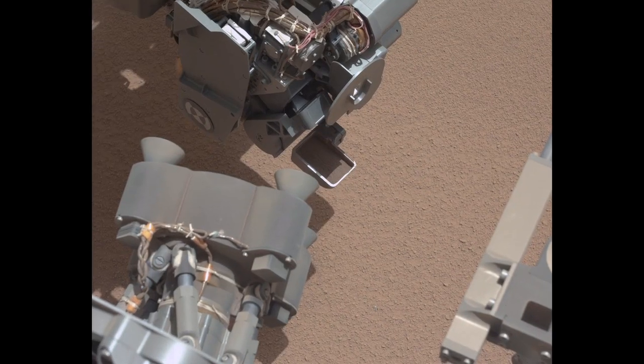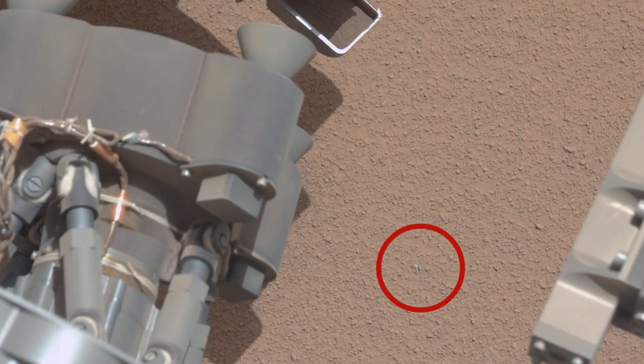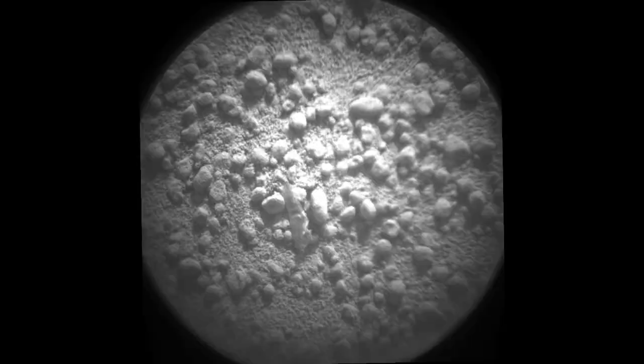Looking carefully at images, the team noticed a bright object lying on the ground just in front of the rover. We typically call something like this FOD — foreign object debris. The ChemCam remote micro imager captured a high-resolution image of the object, showing that it is most likely a benign piece of plastic or shrink tube left over from a terminated wire. This could have possibly come from the rover or from the descent stage separation event during landing.